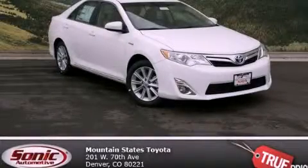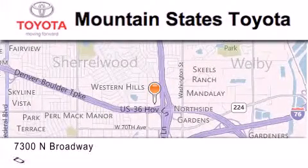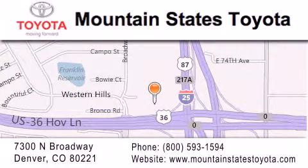Please call today to reserve this vehicle for a test drive. Mountain States Toyota is located at 7300 North Broadway in Denver. Our goal is to exceed all of your expectations so that you'll return for future visits.